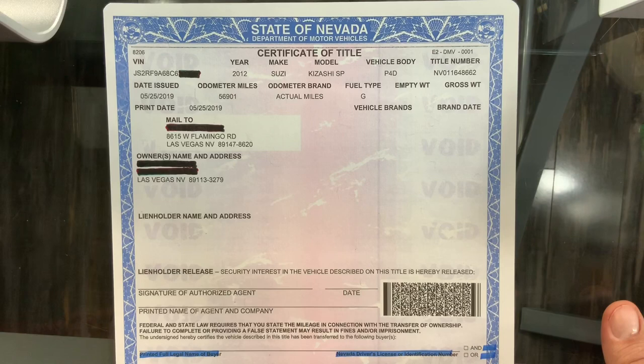Hey there. I suppose you have a question on filling out a Nevada title. Well, here it is in a couple of seconds. I've blacked out some of the information so that you can't see whose title this is. This is actually a real copy of a Nevada title.